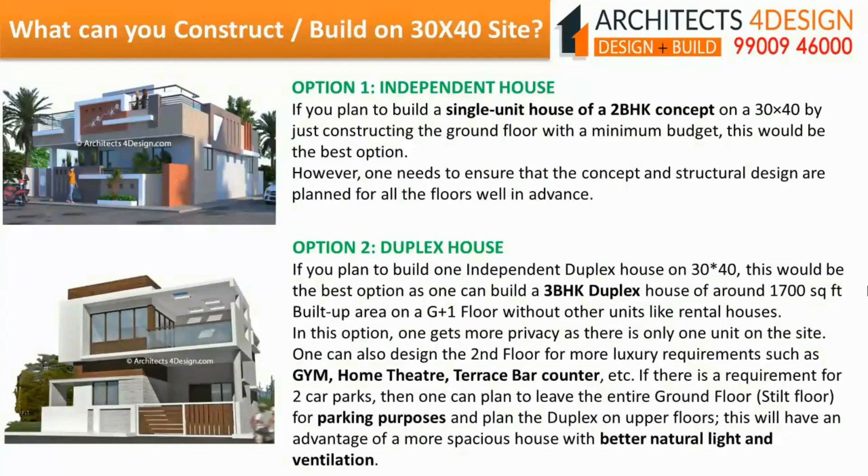Independent house: If you plan to build a single unit house of 2BHK concept on a 30x40 by just constructing the ground floor with a minimum budget, this would be the best option. However, one needs to ensure that the concept and structural design are planned for all the floors well in advance.